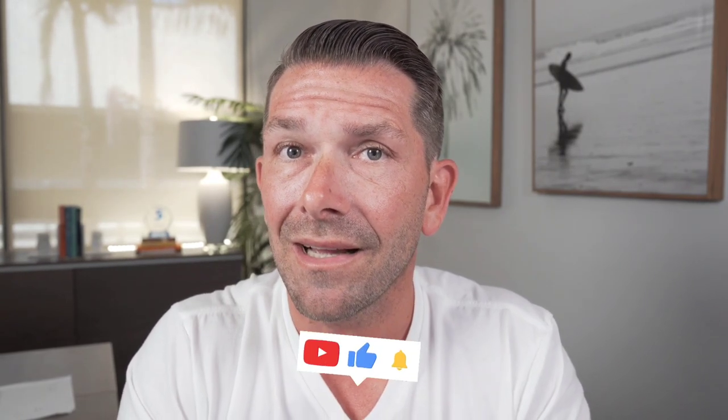If you're finding any value in this video at all, hit that like button, feel free to subscribe to the channel, and turn on the bell notifications to get updated on everything real estate related. My goal has always been to educate and guide you through that process, so I appreciate you being here and I appreciate the support.